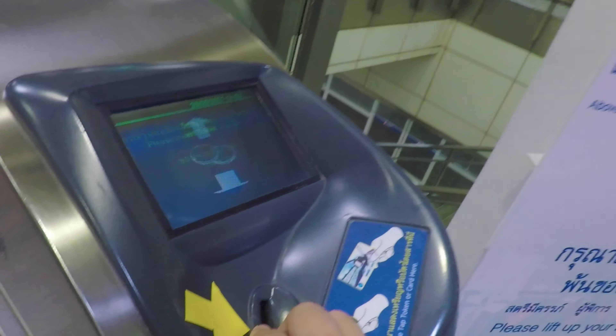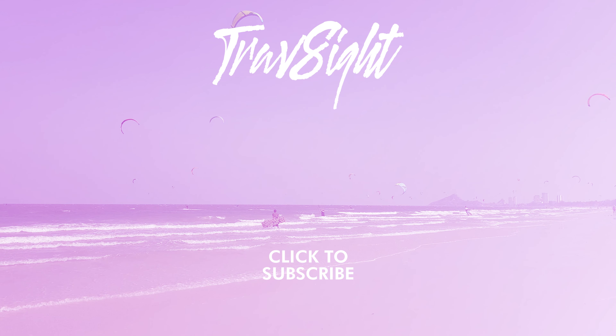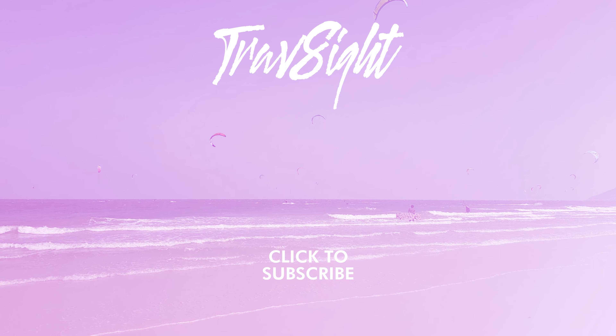Now you can master the Bangkok MRT during your visit to Thailand. You also have one more way to avoid being stuck in Bangkok traffic. If you found this video useful, please give it a like, subscribe to TravSight, and click the bell to be notified of new videos. Thank you for watching!